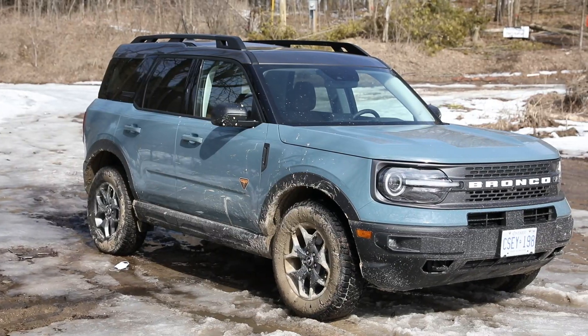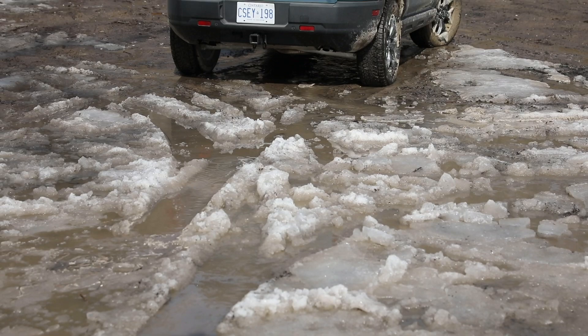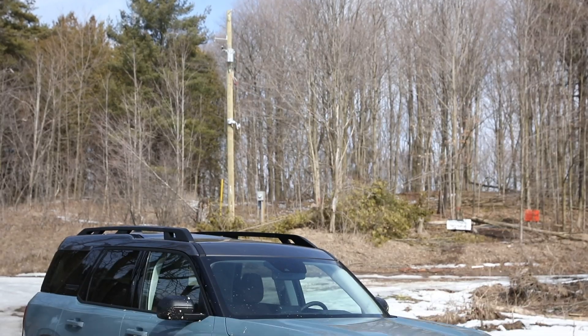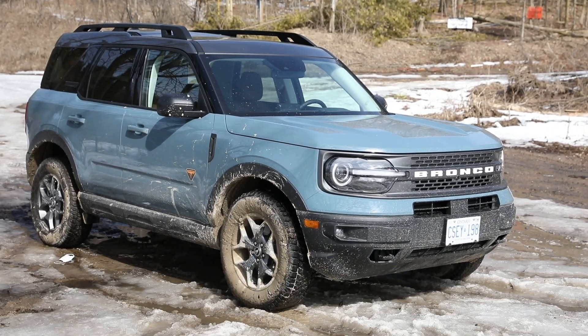Built on the Ford Escape platform, the Bronco Sport comes in four flavors: the base, Big Bend, Outer Banks, and this Badlands, with prices ranging from $32,199 to $40,000 for this one.